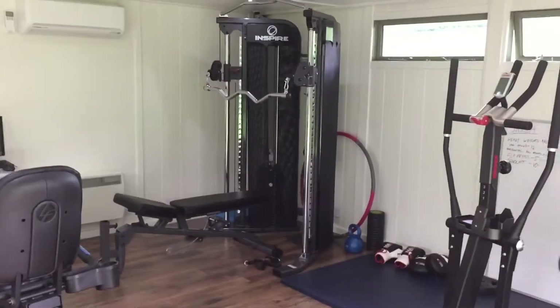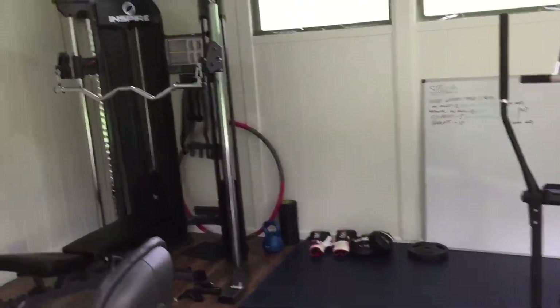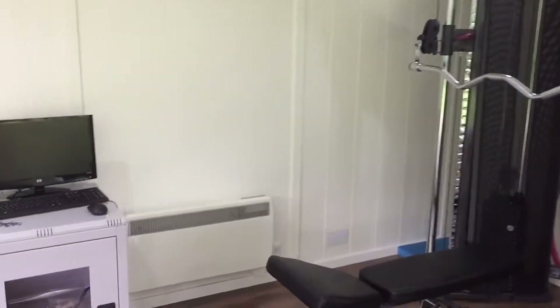Every bit of equipment you would need is in here — a running machine, cross trainer, what bike, cycling bike, and all of the weights and training equipment that you would need. Just the normal stuff from us.